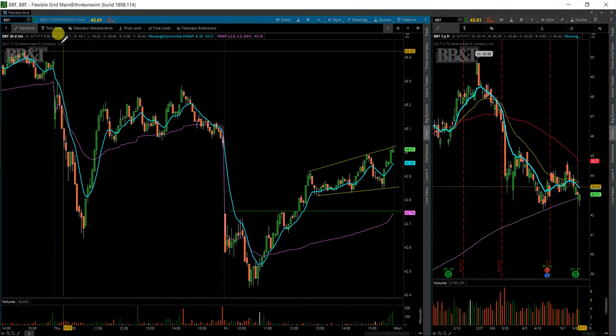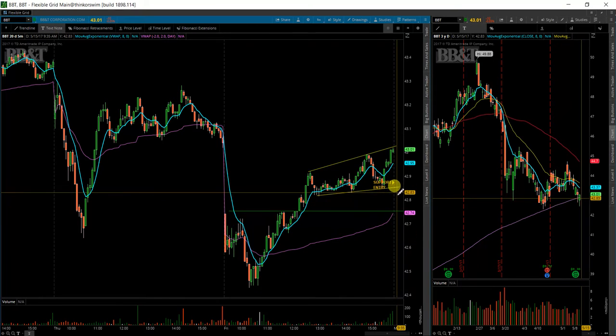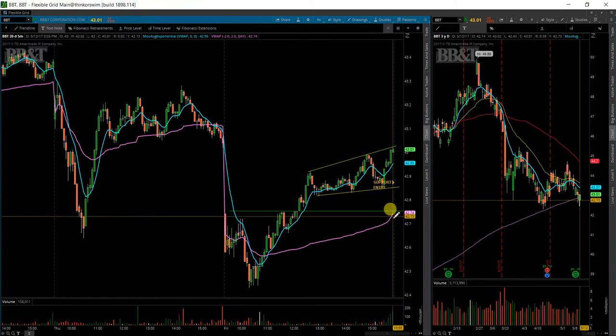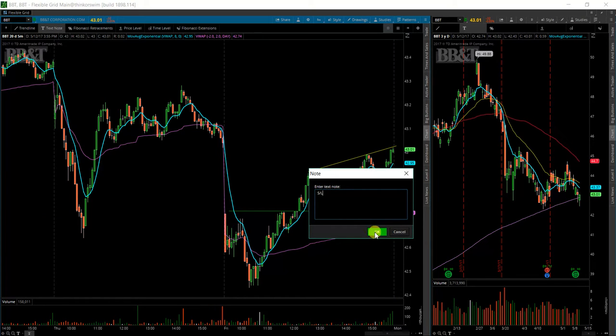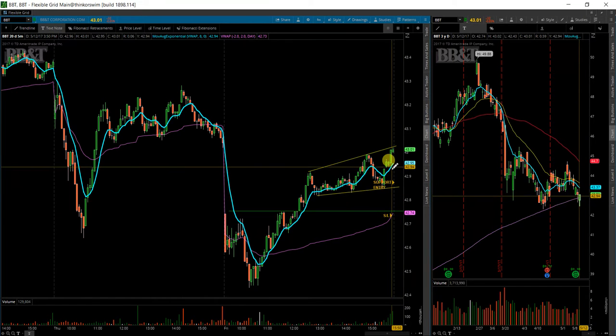So with this kind of setup, I'll actually look for a pullback here into around $42.90. If that triggers, my ultimate stop will be the EWOP trailing stop, which looks a little farther away than it really is. As price action continues to move up, it'll continue to follow the price up.